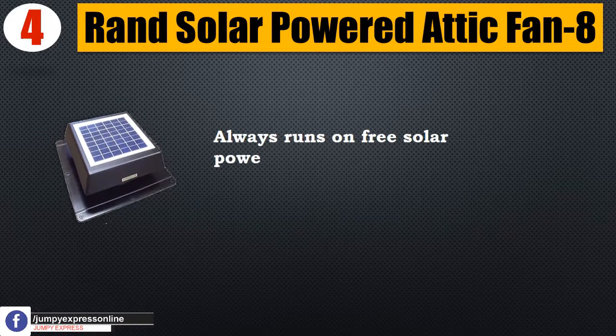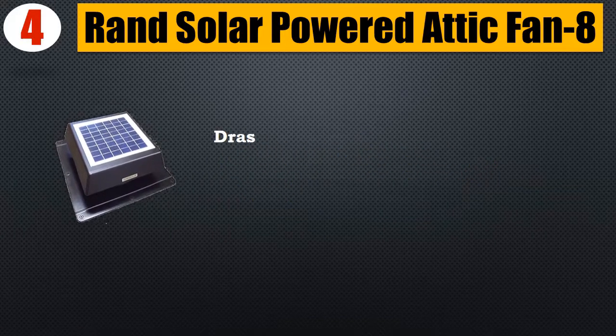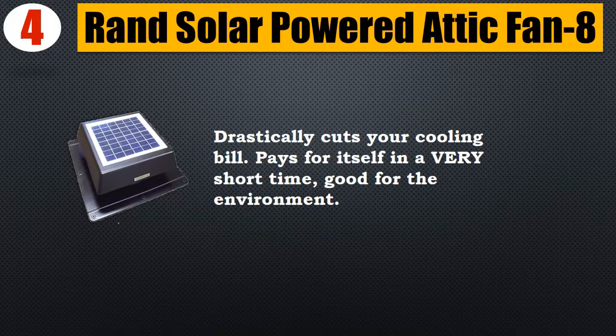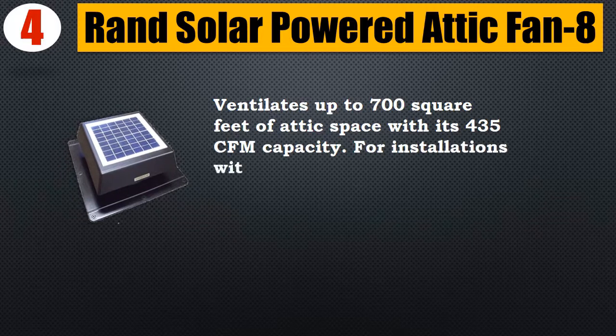Number 4: Rand solar-powered attic fan. It always runs on free solar power — if the sun is shining on the solar panel, the fan will be spinning. It drastically cuts your cooling bill and pays for itself in a very short time. Good for the environment. It ventilates up to 700 square feet of attic space with its 435 CFM capacity.